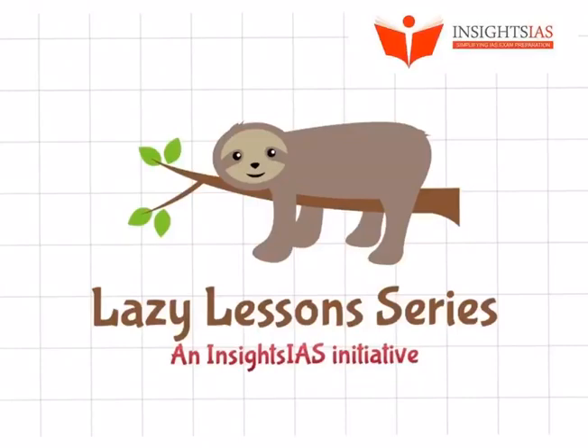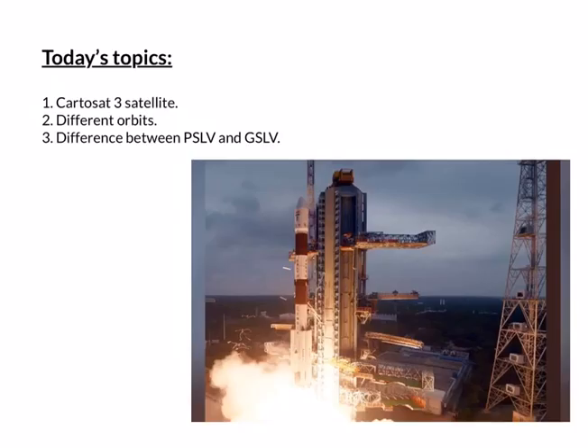Hello and welcome back to another lazy lesson. ISRO has successfully launched 13 foreign satellites and 1 Indian satellite, Cartosat-3, into sun-synchronous orbit. Today we shall try and understand more about the Cartosat-3 satellite, various orbits, and the difference between PSLV and GSLV.